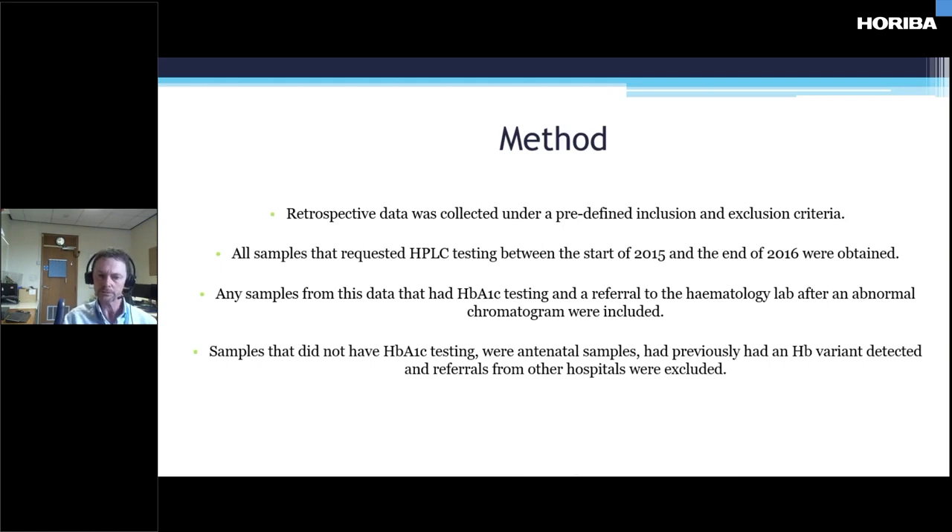We're going to talk about the incidental findings of haemoglobin variants from the increased A1C testing that biochemistry have been doing over the last few years. It's a retrospective study and data was collected under predefined inclusion and exclusion criteria. All samples that requested HPLC testing between the start of 2015 and 2016 were obtained. Samples with A1C testing and a referral to the haematology lab after an abnormal chromatogram were included. Samples without A1C testing — antenatal samples, previously tested samples, or referrals from other hospitals — were excluded.